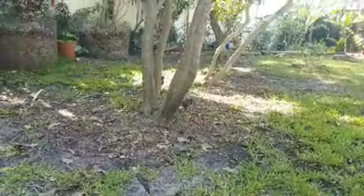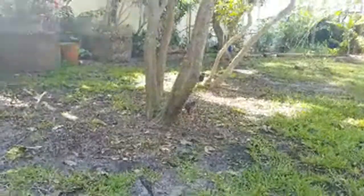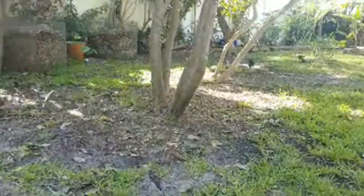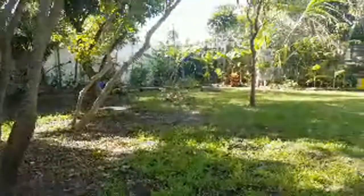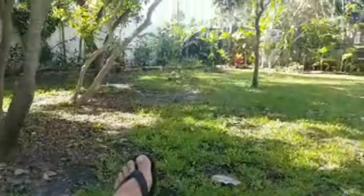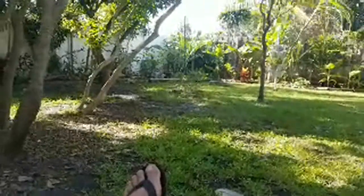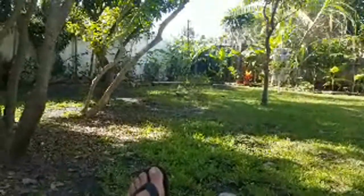Look at that little rooster. He's a leader. He was a runt — he was so small when we got him. They actually got what's called pasty butt from all three of these barred rocks, which is when — if you get baby chicks, you've got to watch for that. What happens is their little vent hole gets kind of clogged up and you have to clean it out or they die.